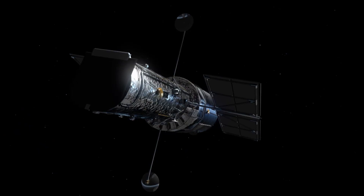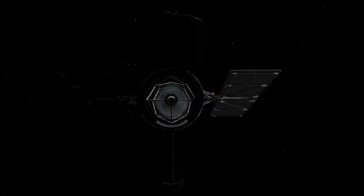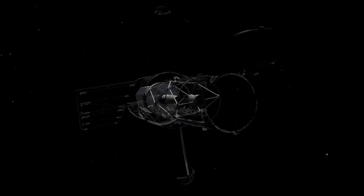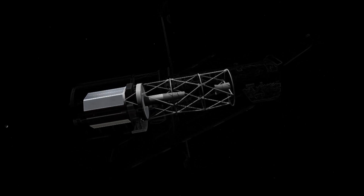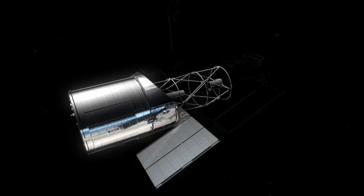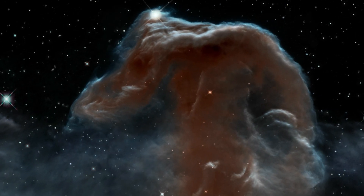For nearly three decades, Hubble has studied the Universe using its 2.4-meter primary mirror and its five science instruments. They observe primarily in the ultraviolet and visible parts of the spectrum, but also have some infrared capabilities.